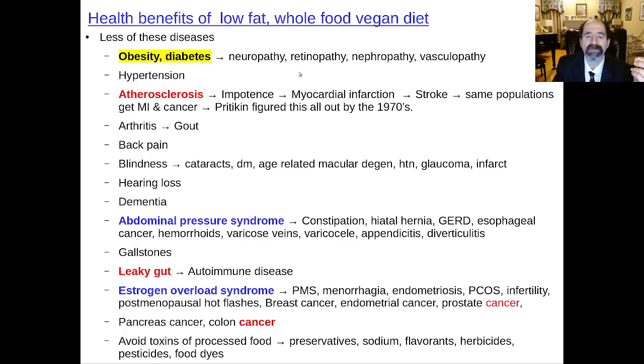Diabetes causes damage to the nerves — neuropathy — to the eyes — retinopathy — to the kidneys — nephropathy — and to the blood vessels throughout the body — vasculopathy. That's why diabetics are constantly getting their feet amputated, going blind, and losing their kidneys. It's very sad — diabetics suffer terrible things. For type 2 diabetes, just reduce your dietary fat intake. You don't have to be a genius to do that.